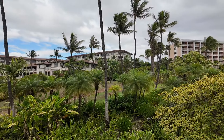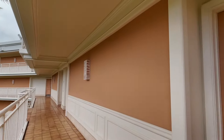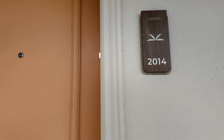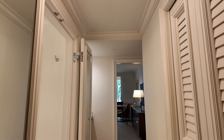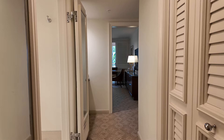We are at the Waldorf Astoria Grand Wailea in Maui, Hawaii. Let's take a look at our room 2014 — it's an oceanfront king room. It's our first time here, and I think this room was just recently remodeled, so let's check it out.